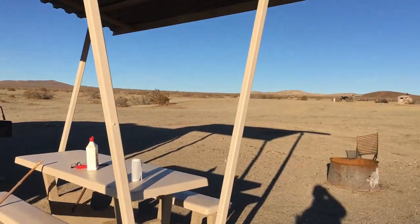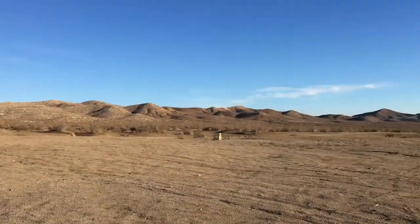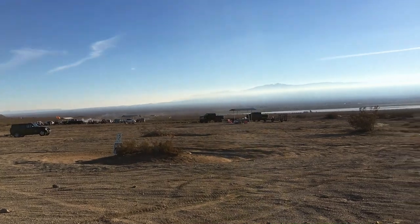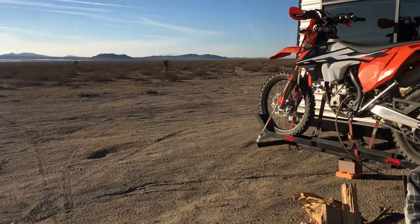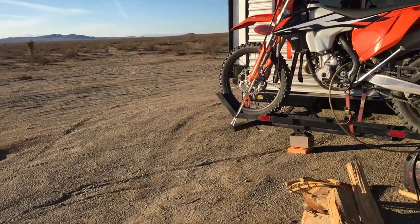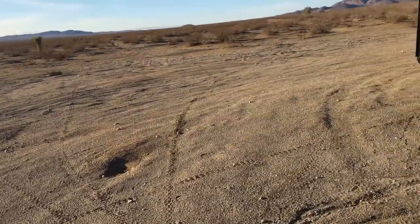This is a pretty good spot but there are a lot of people right here — we need to move next time. We want to be out where there's not as many people. They're day users so it should calm down, but yeah, it's provided some entertainment — a little loud at times. Overall it's a good spot, though those day users could go all night.